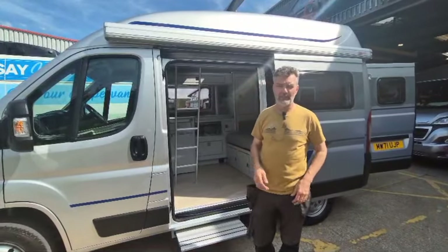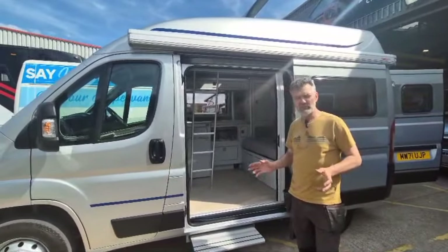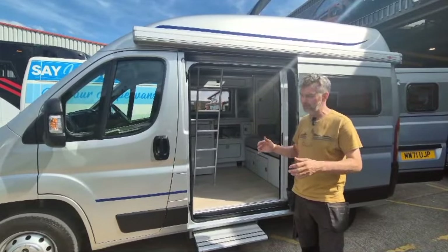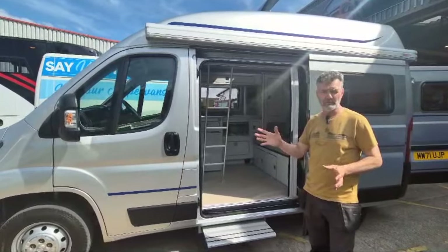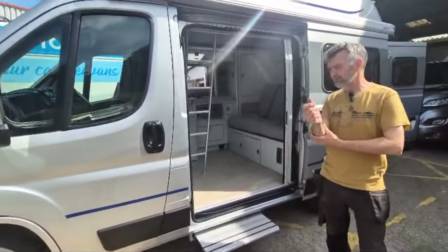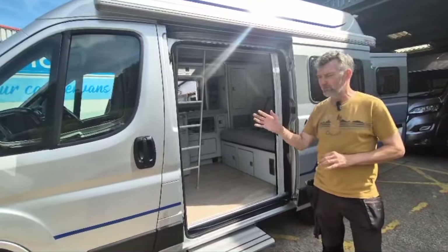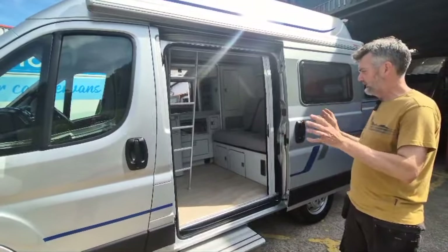Hi guys, Richard at Orange Campers with a very quick video to show you another van coming off the production line. It's another high top classic on the five-meter chassis — this one's on a 2021 71-reg. We are finding we can pick up the odd rare, slightly year-old van with ever-so-low mileage in perfect condition. As you can see, they're immaculate — we only build on immaculate vans that are going to last a lifetime.